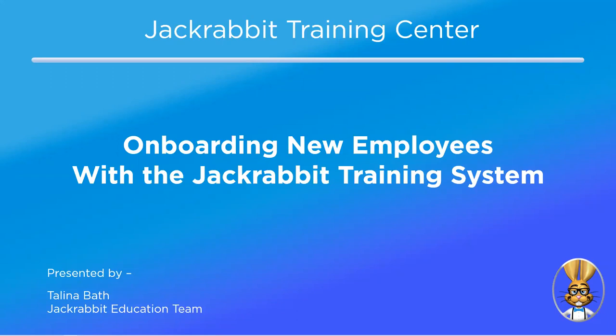Today's webinar, Talena will be going over onboarding new employees with the Jackrabbit training system. This is a new rollout that happened late last fall. If you have not used it yet, you will find it really beneficial — especially right now, if you still have staff looking for things to do, you can have them brush up on their Jackrabbit skills. Today's meeting is being recorded, so you can always share that email with other users of your database.